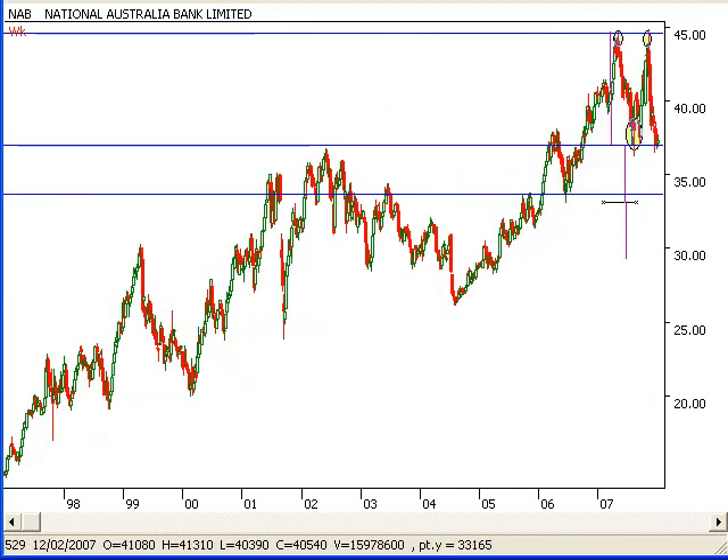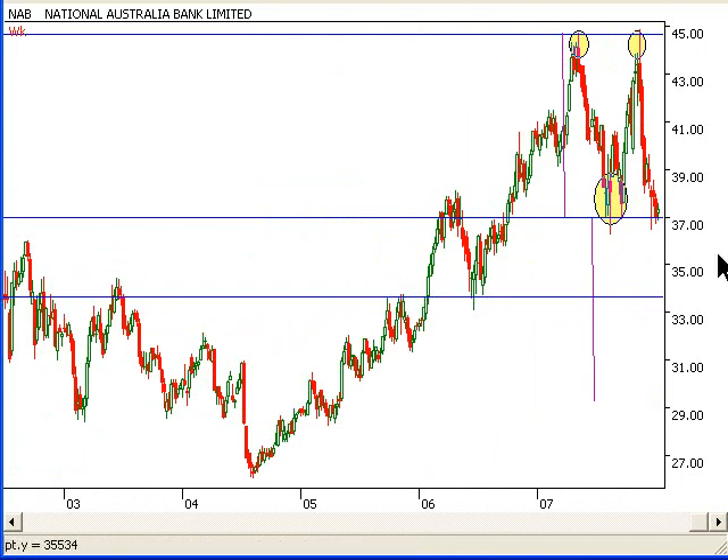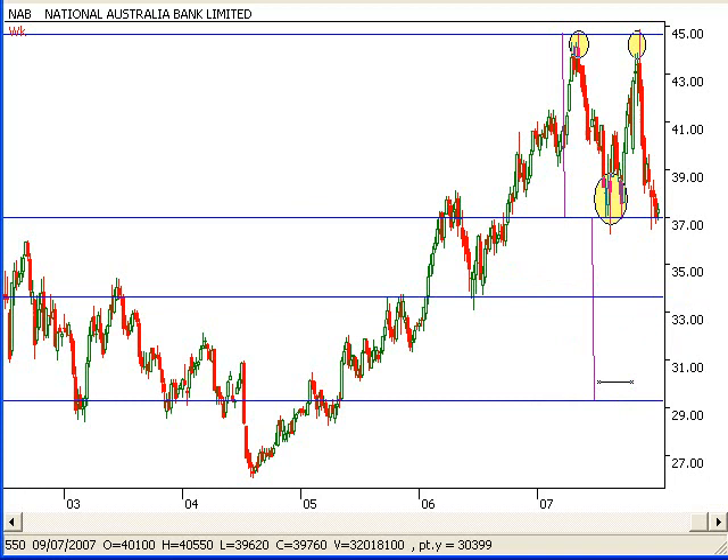Bringing up our weekly chart, we're probably looking around about there — had resistance here, then support. So if we do break out of here to the downside, we're probably looking around about the $34 mark. This is a really nice double top setup showing that it wants to go to the downside. If it does break down, we're probably looking to get to $33-$34 and probably a bit more down as well — that's what the double top projection is showing. Maybe we can get down there sometime this year, which is 2008.